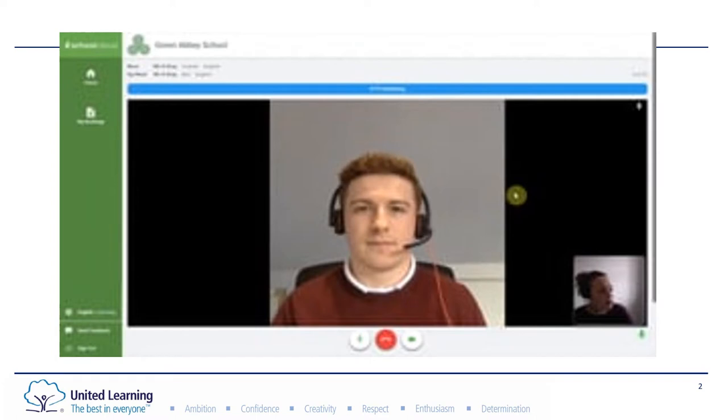Alongside this presentation, Schoolcloud have provided us with an information video which will talk you through how to log on to the system, how to make appointments, and what it will look like when it comes to the parents evening. Please do make sure you've watched this video so you are fully familiar ready for the parents evening of your daughter or son's year group.